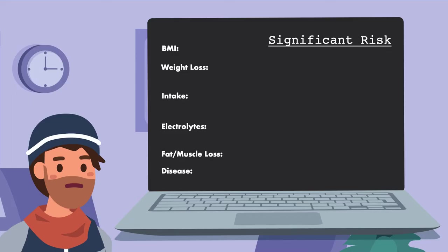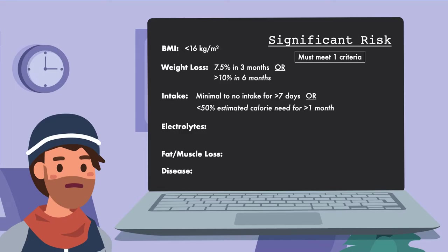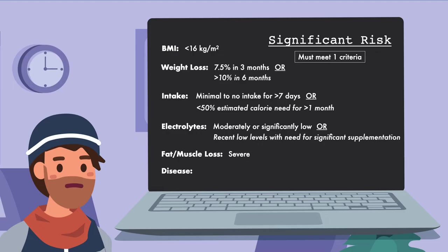For a patient to be at significant risk of refeeding syndrome, the categories are the same but the parameters are different, and the patient must only meet one of the criteria. BMI is less than 16 kg/m²; unintentional weight loss is 7.5% in the past three months, or greater than 10% in the past six months; minimal to no intake for greater than seven days, or intake less than 50% of estimated calorie need for greater than one month; moderately or significantly low levels of potassium, phosphorus, or magnesium, or recent low levels requiring significant supplementation to correct; severe fat or muscle loss; or a severe disease associated with refeeding syndrome.